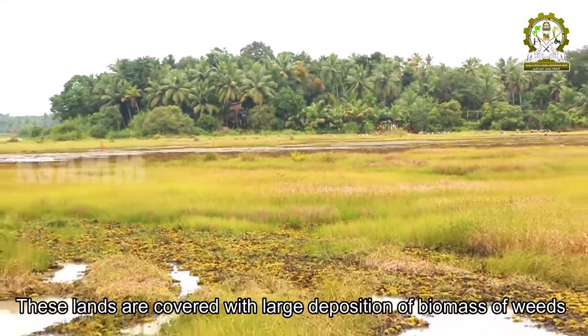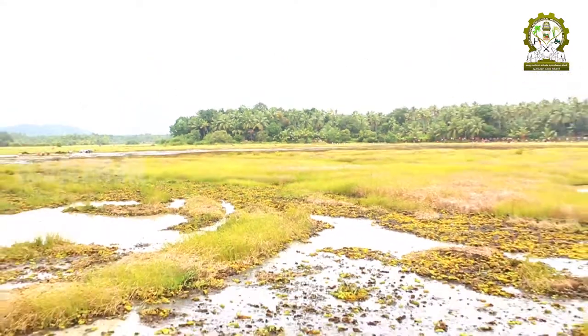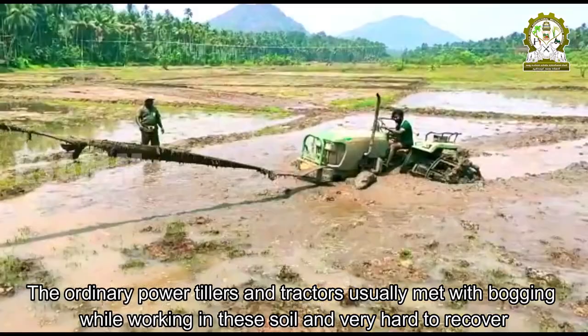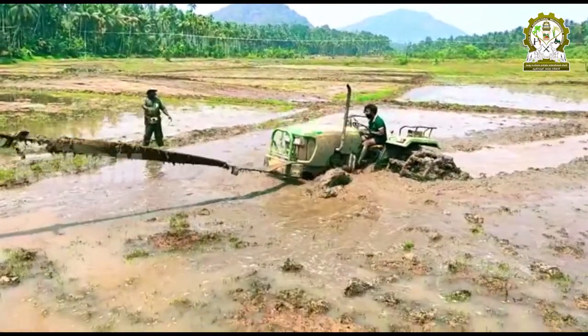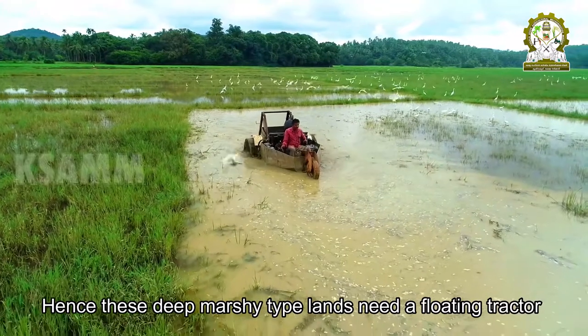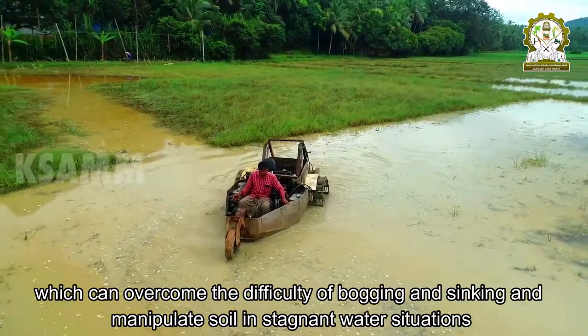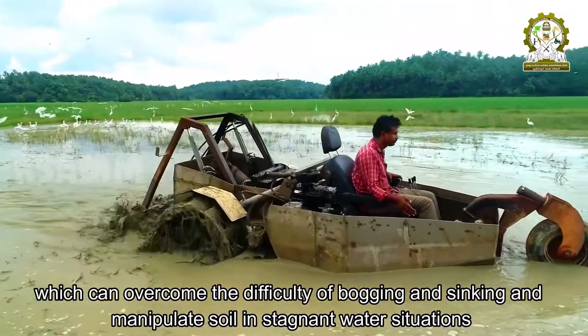These lands are covered with large deposition of biomass of weeds. The ordinary power tillers and tractors usually met with bogging while working in these soils and are very hard to recover. Hence, these deep marshy-type lands need a floating tractor, which can overcome the difficulty of bogging and sinking and manipulate soil in stagnant water situations.